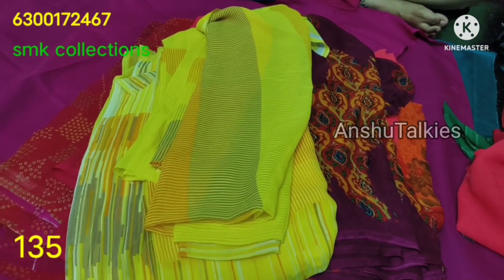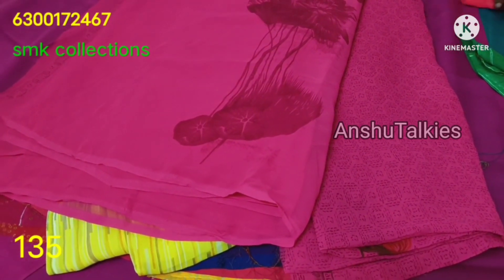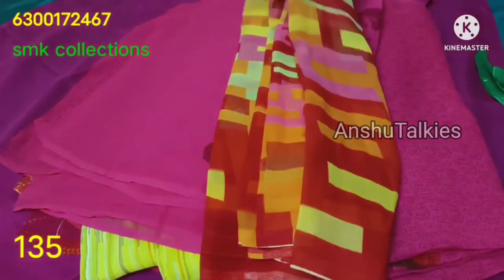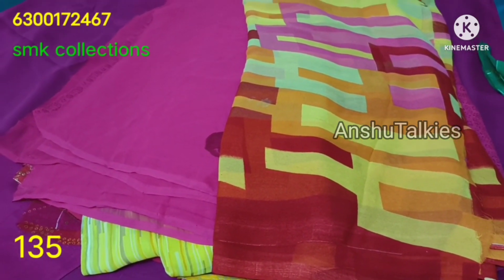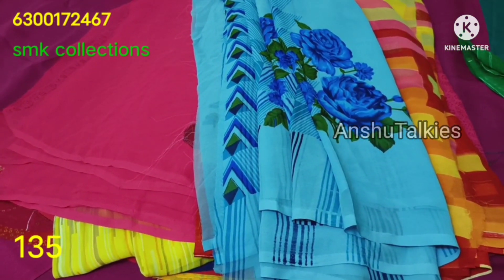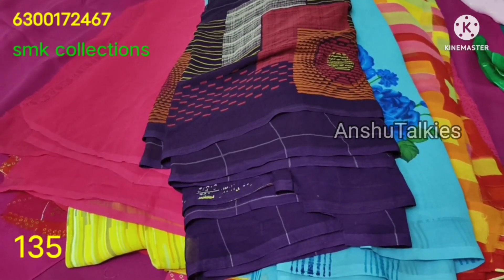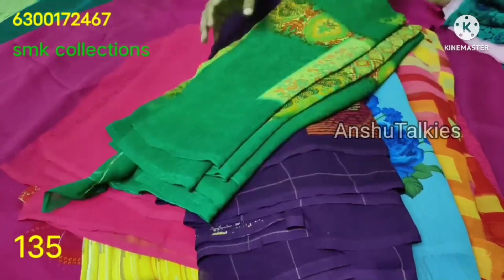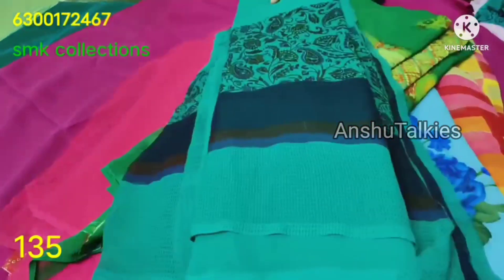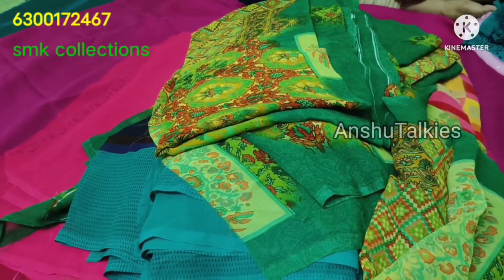If you want to follow our YouTube channel, you can see the link in the description. Please follow the link in the description. The fabric is very comfortable — it has a comfortable feeling and is suitable for daily wear. You can also see the most trending items on Instagram and online.